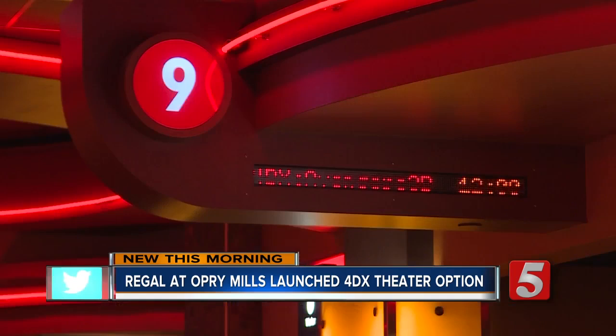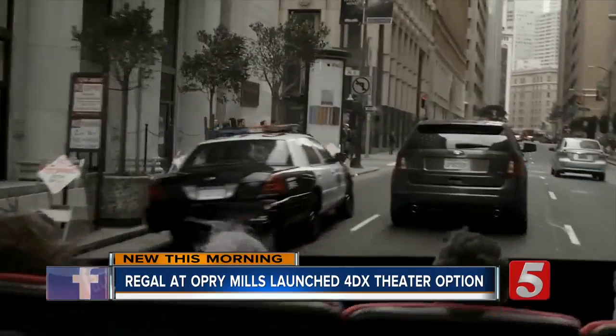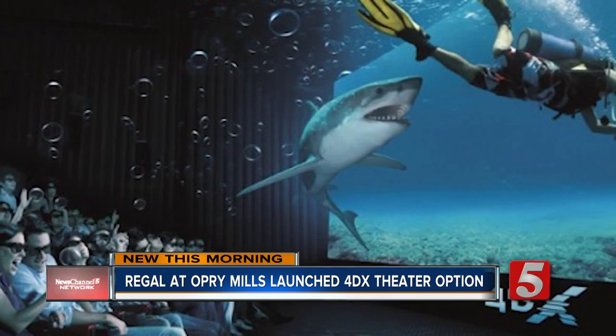4DX is a fully immersive moviegoing experience, and now Regal at Opry Mills is the first theater in Nashville to show it off. Opry Mills is a true entertainment destination for the whole Nashville and Tennessee area, so it just made sense for us to bring the 4DX experience here.